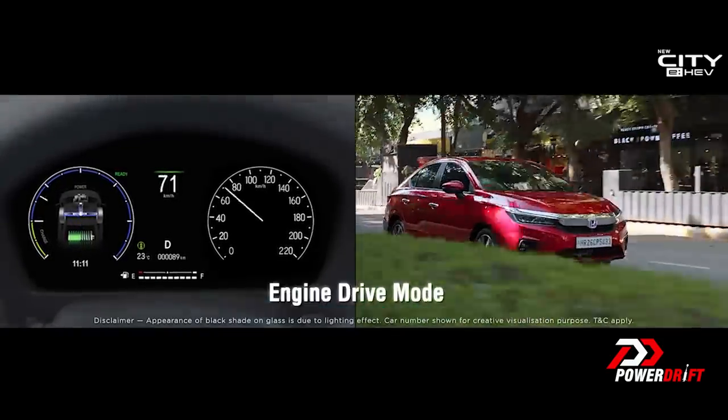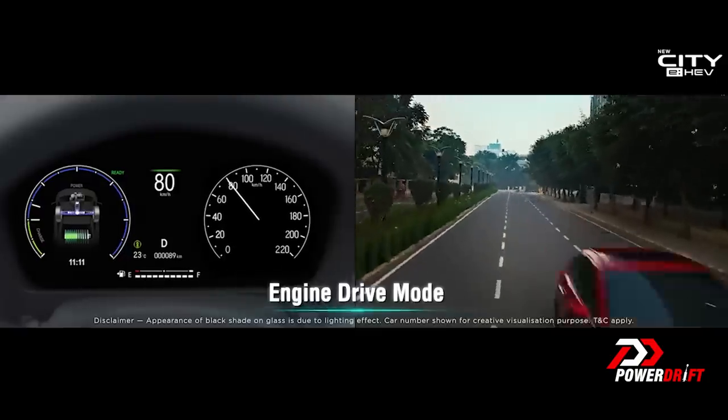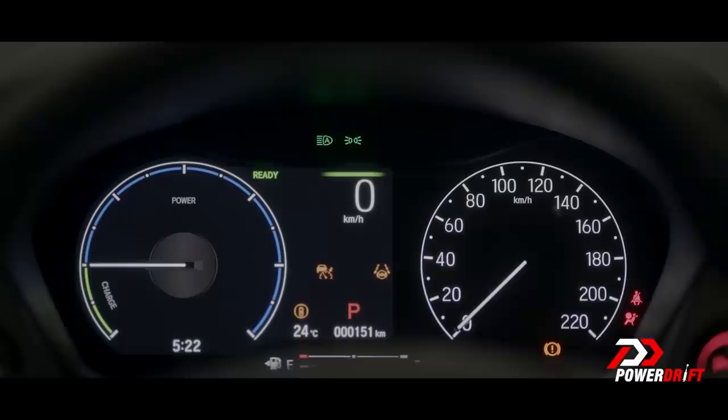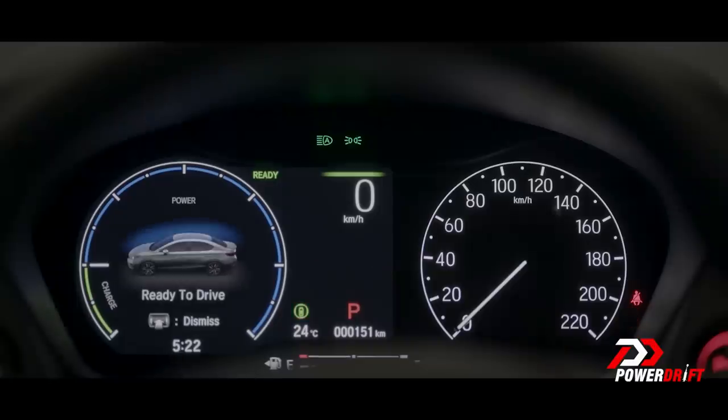Over 120 kilometres per hour — which incidentally isn't even legal in India — everything works together, so the engine is powering the wheels and the battery is powering the wheels through the electric motor. Under 40 km/h, you can actually run it on pure EV. You don't need to have the engine on at all; with a very light foot it will do a limited range but it will run on pure EV.